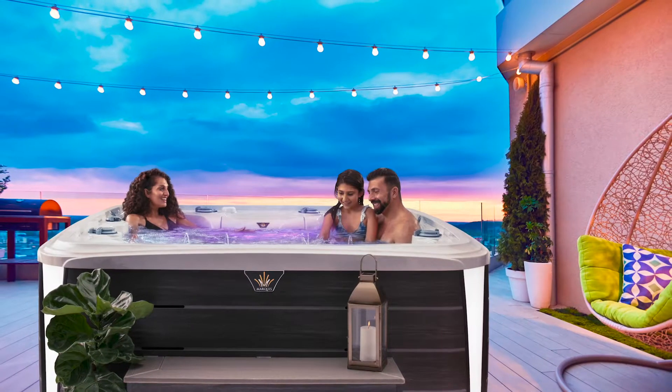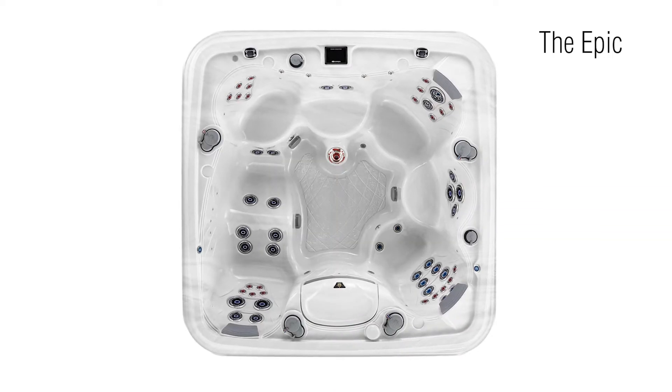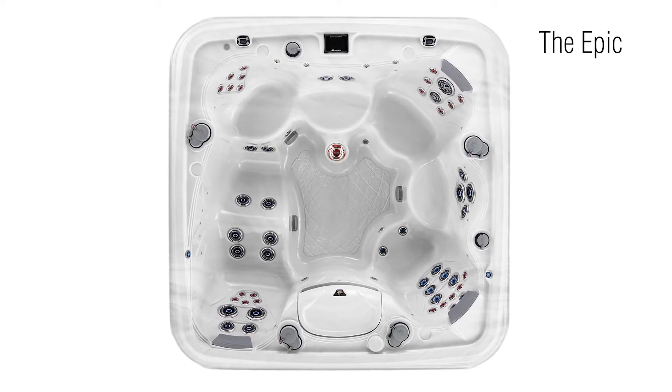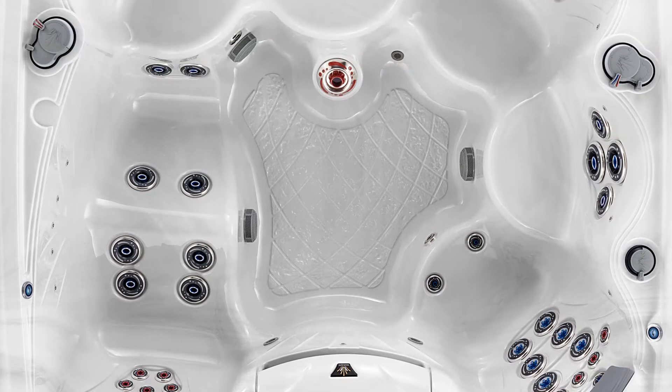The Crown Collection Epic is a hydrotherapy giant fit for a crowd. The Epic's open multi-level seating for six features a full body lounge with powerful back, leg, and feet jets. Other seats include a super deep therapy seat, a mid-height bucket seat, and two shallow seats.